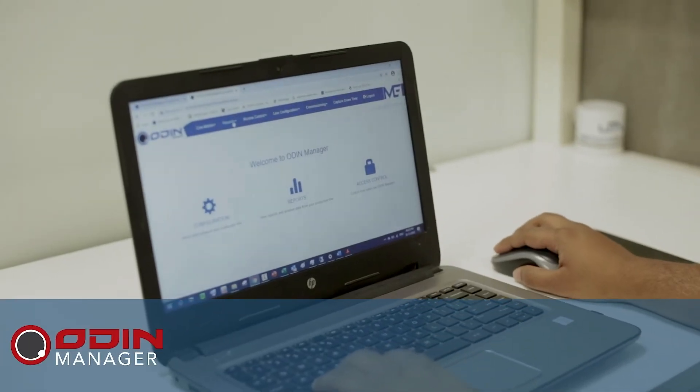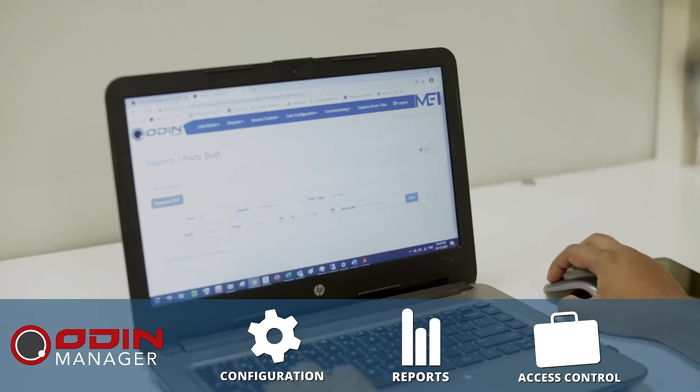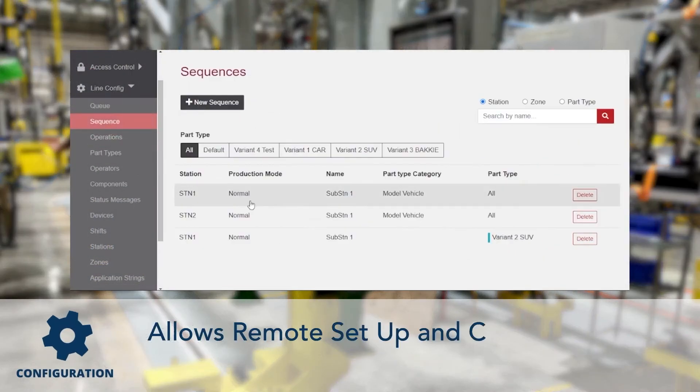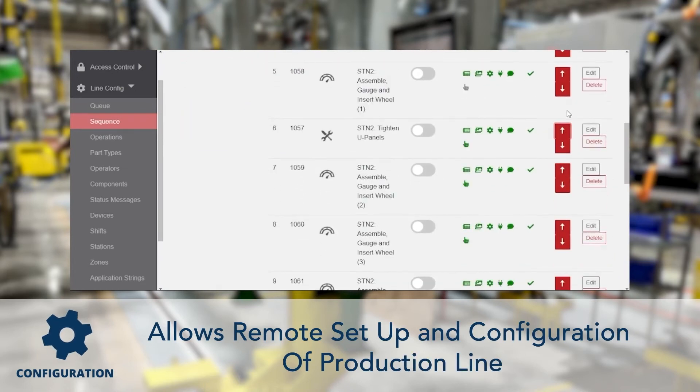Our Odin Manager feature is made up of three manager-friendly segments that allow managers to remotely access and control the production line. Our friendly no-code app allows managers to set up and configure the entire production line, making it easier to assign and configure tasks remotely.